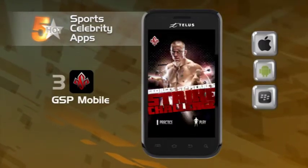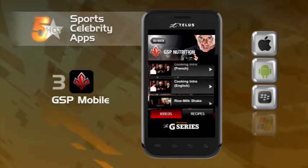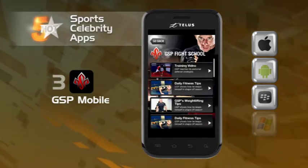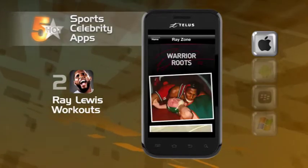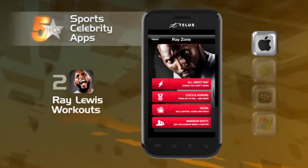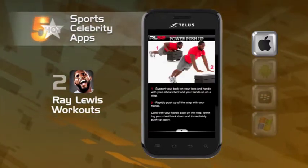Moving on, we come to GSP Mobile — that's the UFC and Canada's own George St. Pierre app. The app offers UFC updates and GSP news and info in particular. George also offers fitness and nutrition info, complete with videos of him demoing his recipes. Winner of the Angriest Icon Award has to go to the Ray Lewis Workouts app. This app has Ray's killer workouts and regime that'll really kick your butt.